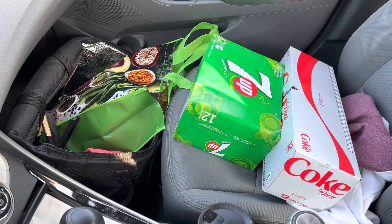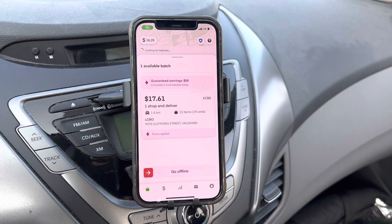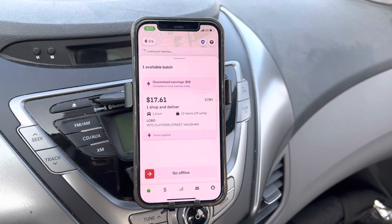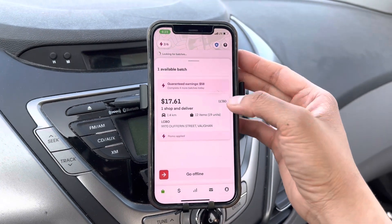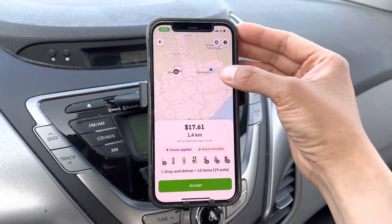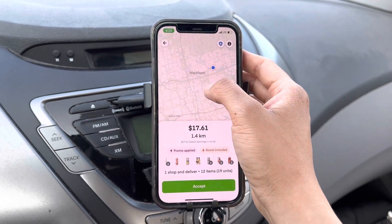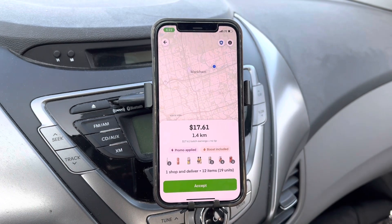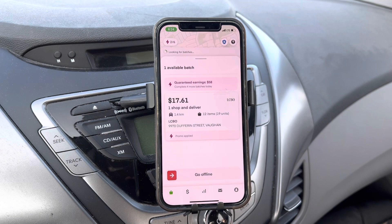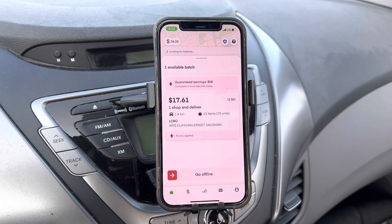I have everything here. Let me check the Instacart app before we go. Only one batch available - $17.61, 12 items, but 1.4 kilometers. But where's the LCBO? It's all the way in Vaughan - I'm right here and the LCBO is way over there. No tip too. If I didn't take the Uber Eats order, I think I'd be sitting here for more than an hour waiting for batches. So not worth it. Anyways, let's go.